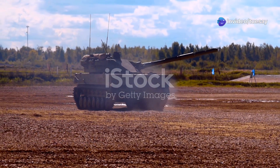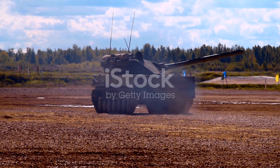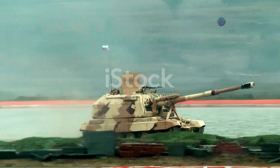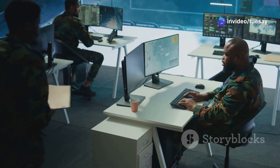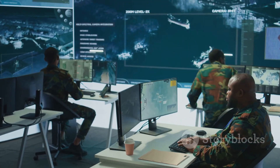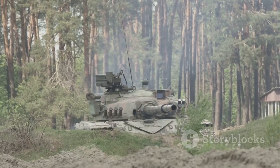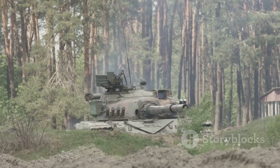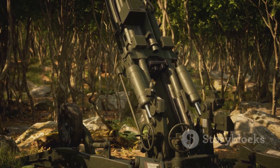To sum up, the K9A3 represents a bold leap into the future of land warfare. With longer range, autonomy, smart systems, and export potential, it's a model for how artillery can evolve. In a world where wars are increasingly about technology and precision — not just brute force — the K9A3 could set the new standard. So while tanks and jets steal the spotlight, don't forget: artillery still wins wars. And with systems like the K9A3, that role is only getting stronger.